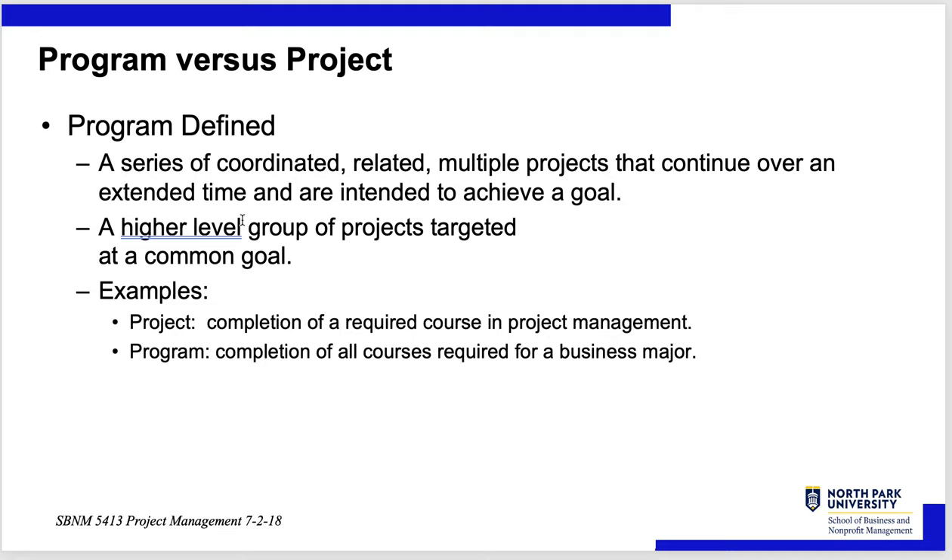A program versus a project: a program is a series of coordinated, related, multiple projects that can continue over an extended time and are intended to achieve a goal — a higher-level group of projects targeted at a common goal. For example, completing a required course in project management is a project; completing all courses required for a business major is a program. Another example is the space program that put a man on the moon.